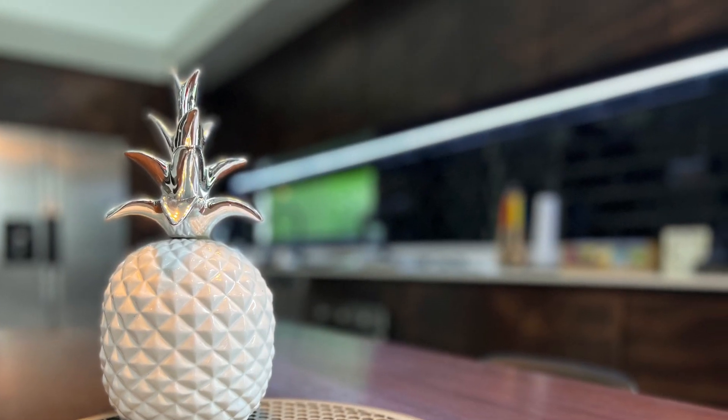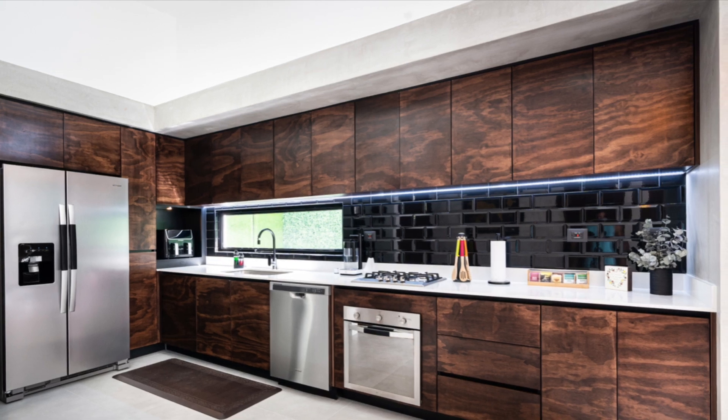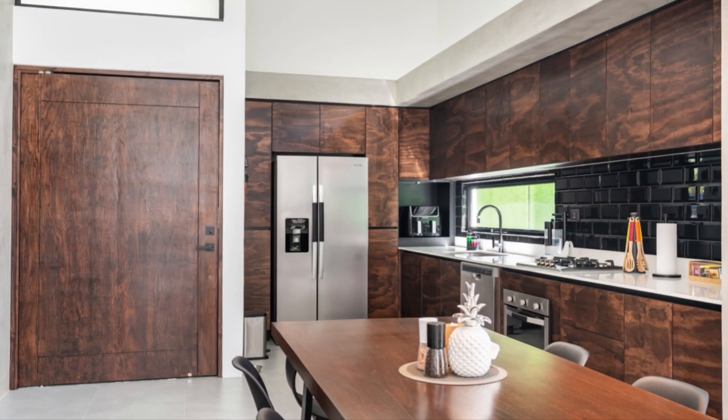The very spacious gourmet kitchen boasts stainless steel appliances, wood kitchen cabinets, a gas stove, oven, dishwasher, and a side-by-side fridge.